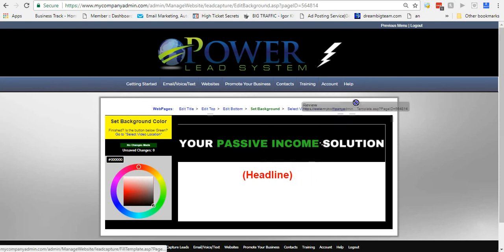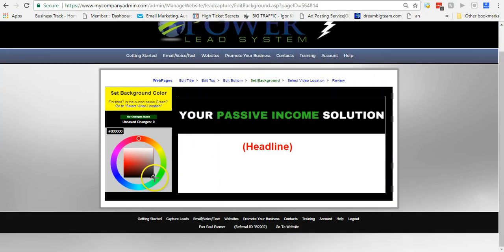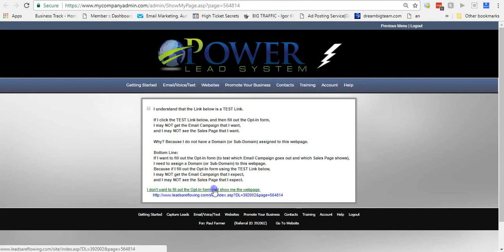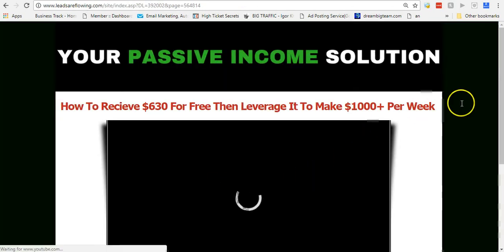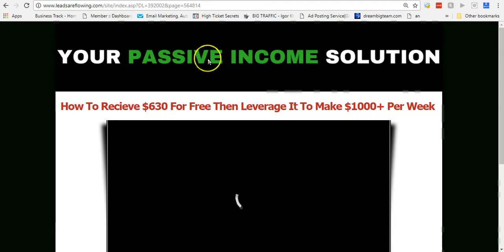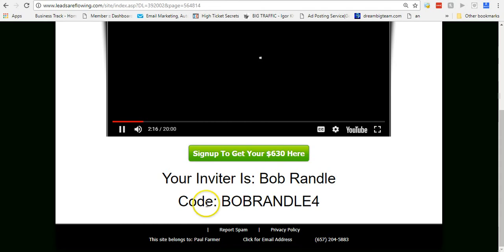Before I go further, I can also change the background color. If I wanted to change it, I can make it a blue or a green — let's make it green — and then just save it and you're done. Then just go to review. Power Lead System is just unmatched — you can do so much with this program. It's very low cost and this is just a tiny portion of everything. I just made a few changes real quick.